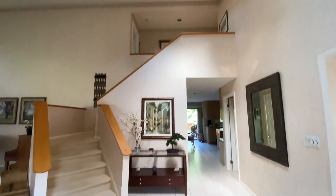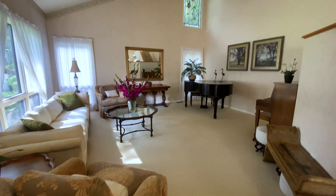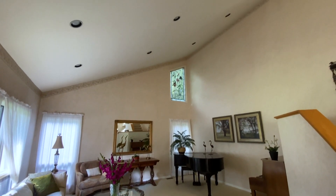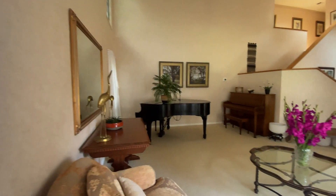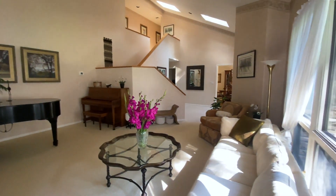Enter into a dramatic double-height ceiling with southwest exposure bathed in afternoon light, with the living room to the left, dining room to the right, and stairs leading to the bedrooms. It's expansive, bright, and airy, offering a wonderful first experience into the home and vantage point of the house.